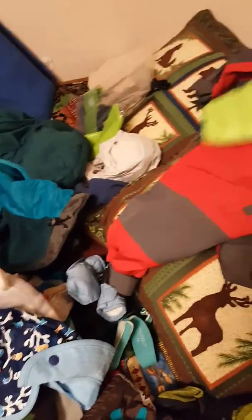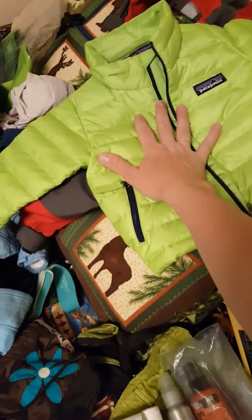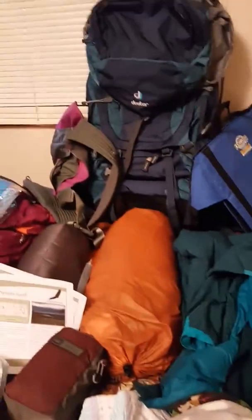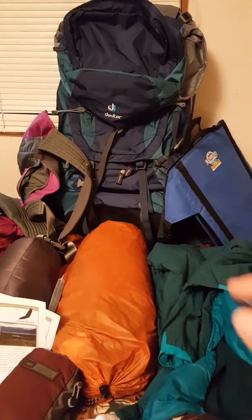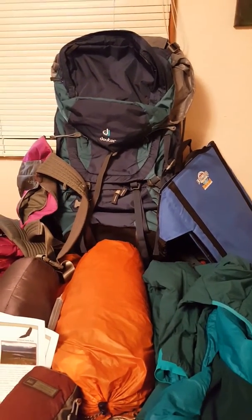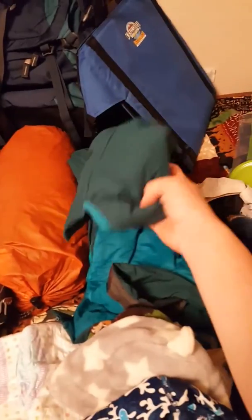I'm also bringing for him his little puffy jacket to keep him warm when he's not being carried on me. He's going to be front-carried — this is my Anya carrier he's going to be in. And then this is my beautiful Deuter — it's a 70+10 backpack that all of this gear is hopefully going to fit into. For me, I have my Arcteryx synthetic jacket.